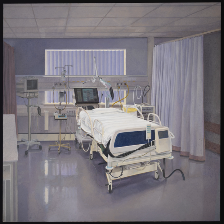Neurocritical care, or neurointensive care, is a medical field that treats life-threatening diseases of the nervous system and identifies, prevents, and treats secondary brain injury.